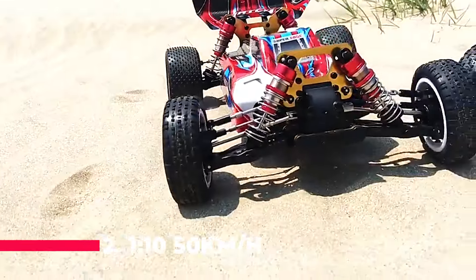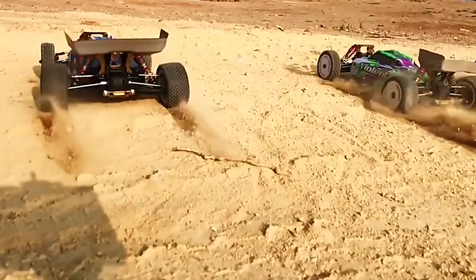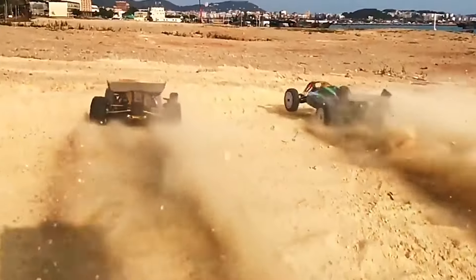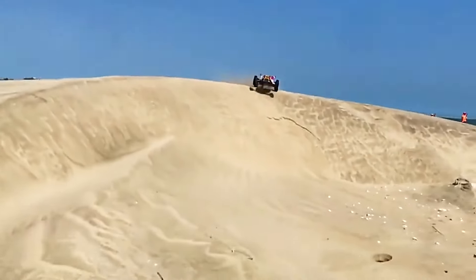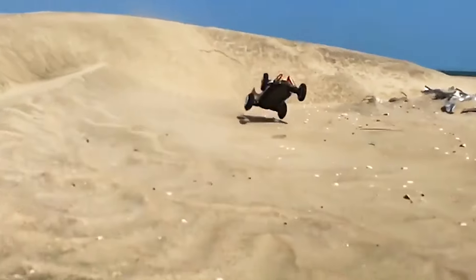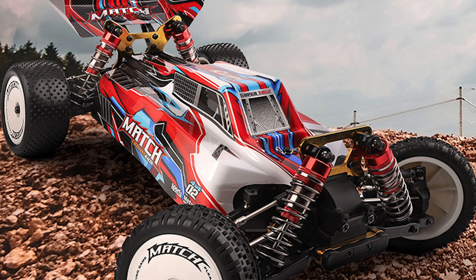Just missing out on the top spot at number 2, the 1:10 50 km/h high-speed off-road remote-control truck car is a dual-motor titan. The 4WD system provides exceptional control and power, while the hydraulic shock-absorbing system ensures that your high-speed races are as smooth as they are fast. The alloy gear racing design is both durable and stylish, making it a standout model for RC car enthusiasts.